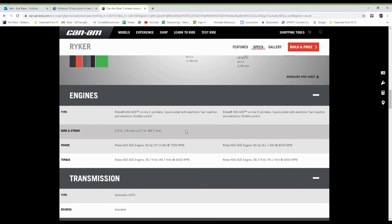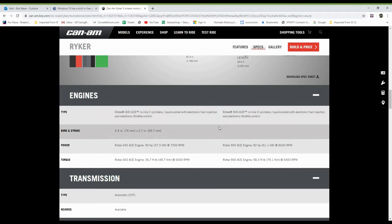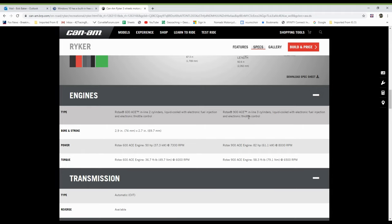Power is 50 horsepower on the 600 and 82 horsepower on the 900. Torque is 36.7 and 58.3 ft-lbs respectively on the 600 and the 900. Transmission is automatic, reverse is available, and it works pretty good.